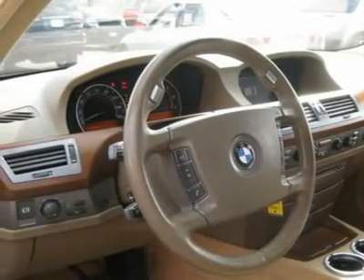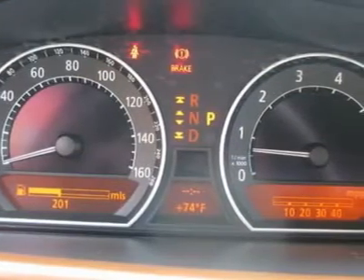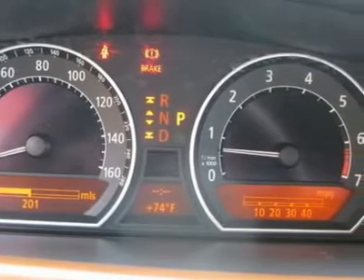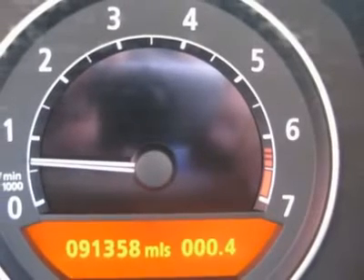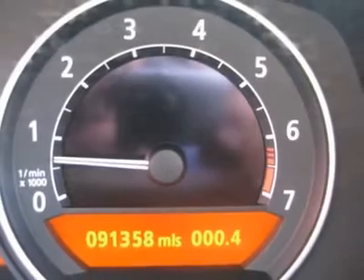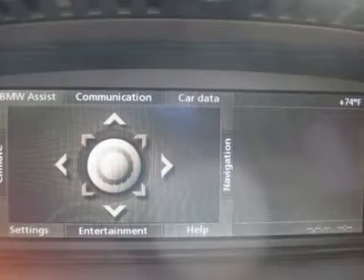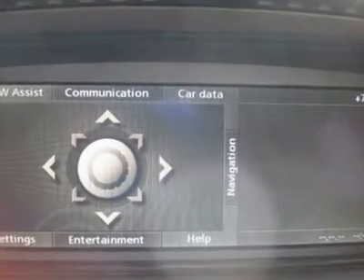Air conditioning, climate control, dual zone climate control, cruise control, power steering, power windows, power door locks, power mirrors, leather steering wheel, power driver's seat, power passenger seat, memory seat position, heated seat, rear air conditioning, wheel trim, clock, tachometer, digital info center, tilt steering wheel.